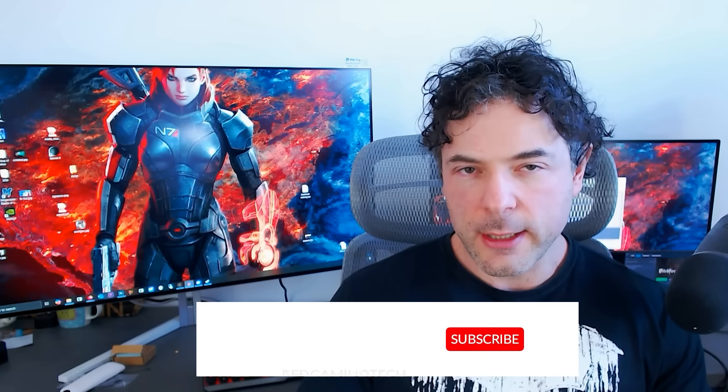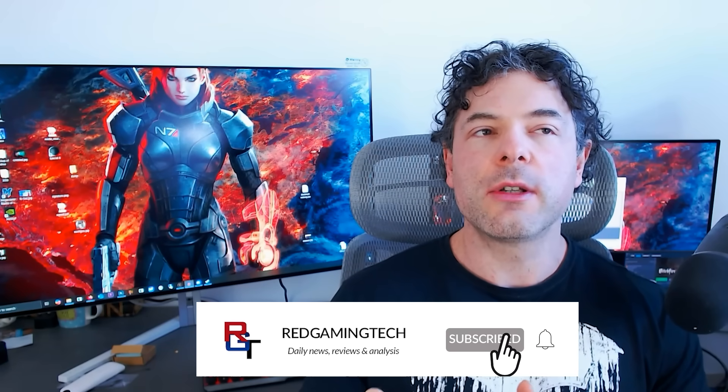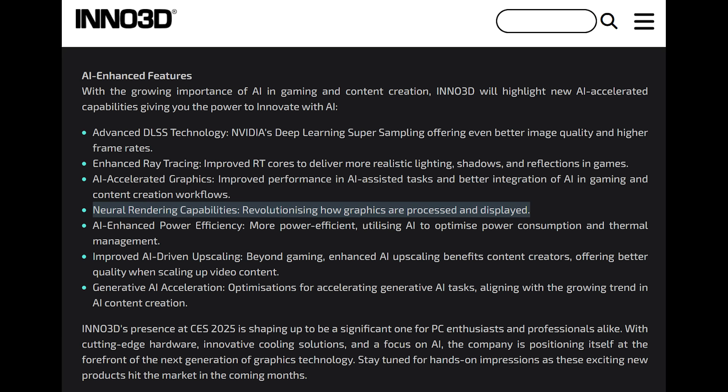Ladies and gentlemen, the next frontier of graphics is here yet again, because NVIDIA's RTX 50 series of graphics cards will naturally see significant performance bumps over the RTX 40 cards. But the new features are also what helps people choose to buy and upgrade from older hardware. In the case of RTX 50, neural rendering along with DLSS 4 do indeed seem to be the killer features NVIDIA will be incorporating with the next generation cards.